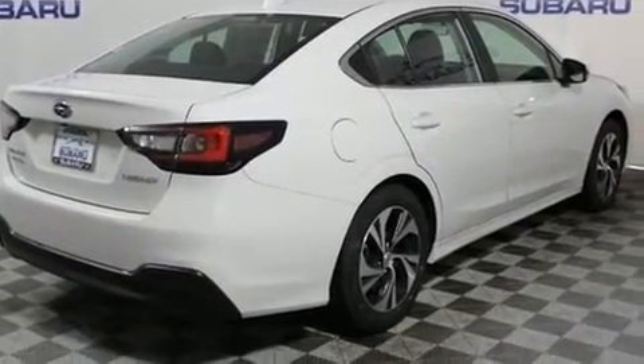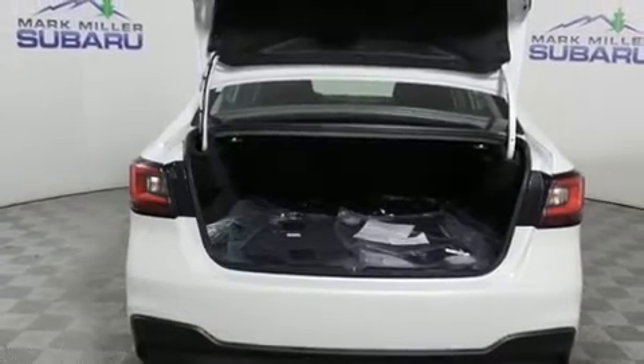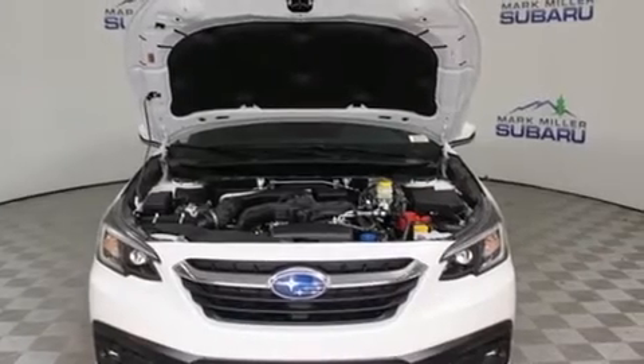Top features include heated front seats, an outside temperature display, automatic dimming door mirrors, front fog lights, turn signal indicator mirrors, and more.